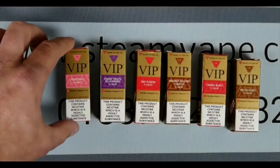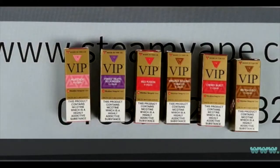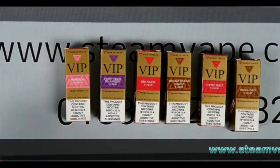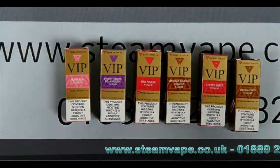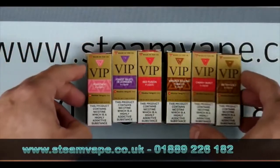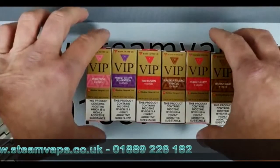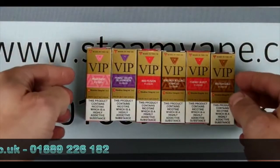More recently, VIP have completely changed the flavour profiles of all of their liquids. The feedback we got from customers — although it looks the same, same packaging, bottles are slightly different, but the same names — the liquids and flavour profiles have completely changed. So we have a very large existing customer base who were not happy with the change.